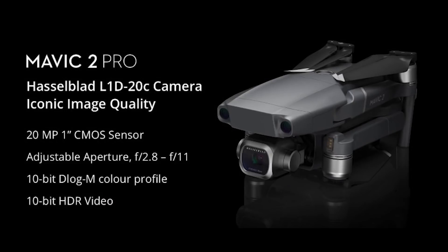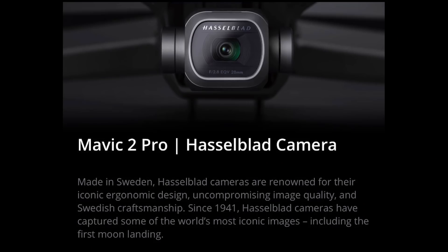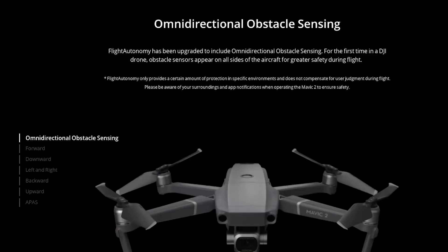If I was going to purchase one, I would probably spend the extra amount and get the Pro, simply because it has a much better camera and much better dynamic range from a photography standpoint. The quality of the photos are better. The Hasselblad camera in the DJI drone really makes a difference. Both of the drones are a step above the original Mavic Pro, with added sensors and added stability.